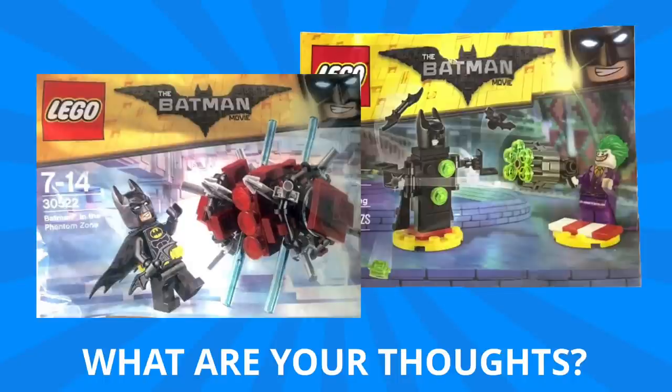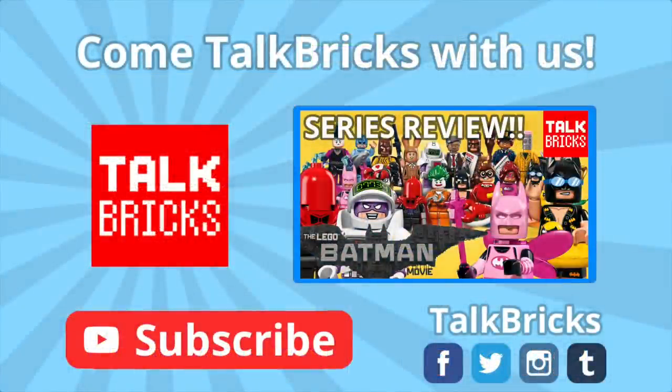If you liked what you saw, don't forget to leave a thumbs up and subscribe so you don't miss any upcoming videos. Click here to watch my full review of the Lego Batman Movie collectible minifigures, and don't forget to subscribe.